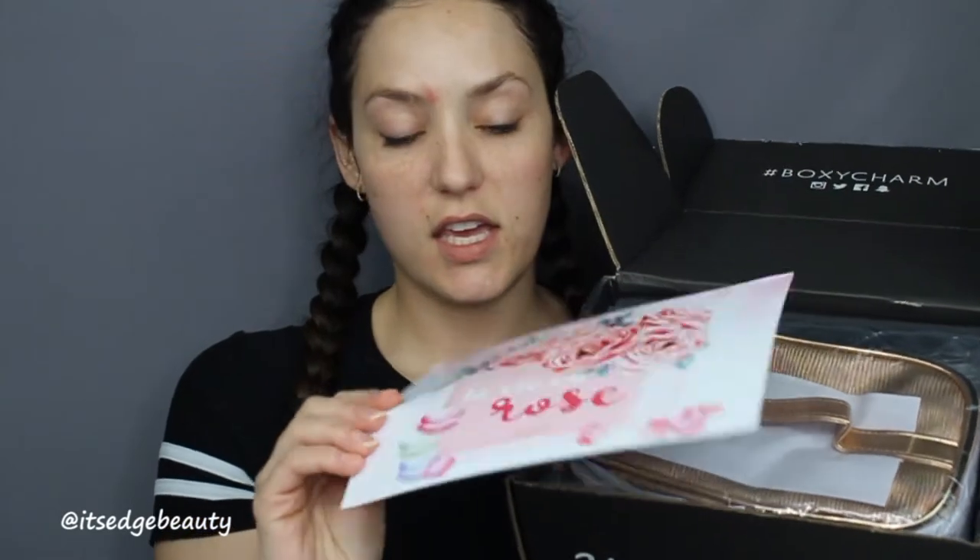This is going to be a true unboxing — I haven't even broken the seal on my box yet, so I'm gonna go ahead and do that and we are going to see what's inside. I have seen a few unboxings for this month's Boxy Luxe so I'm super excited to see what I got.